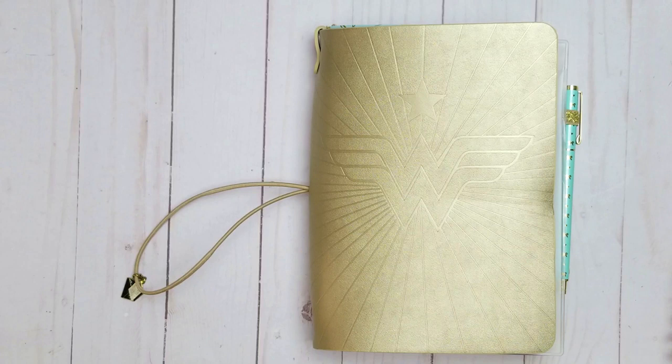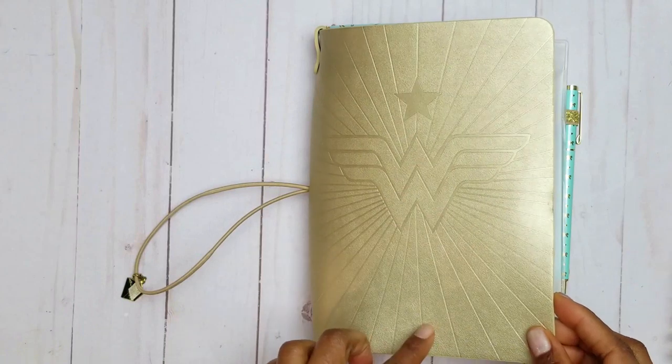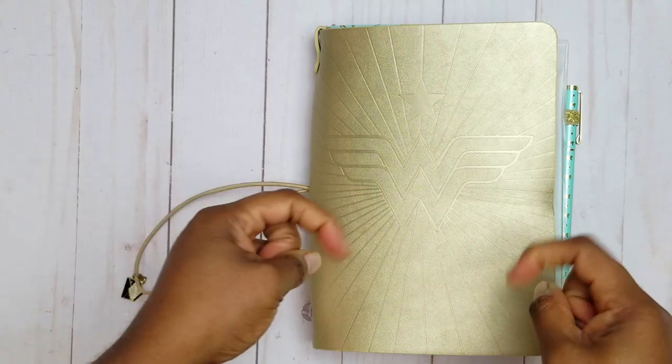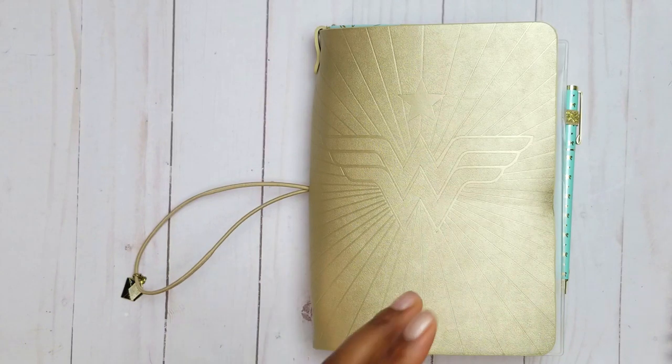The first item up is the Erin Condren on-the-go folio cover. This cover is available on the website — I do have links in the description box below that you can use to get to the website. They are affiliate links and they help to support this channel, so I ask you to please go ahead and use the links down there whether you're registering for the first time with Erin Condren or if you're a returning user.